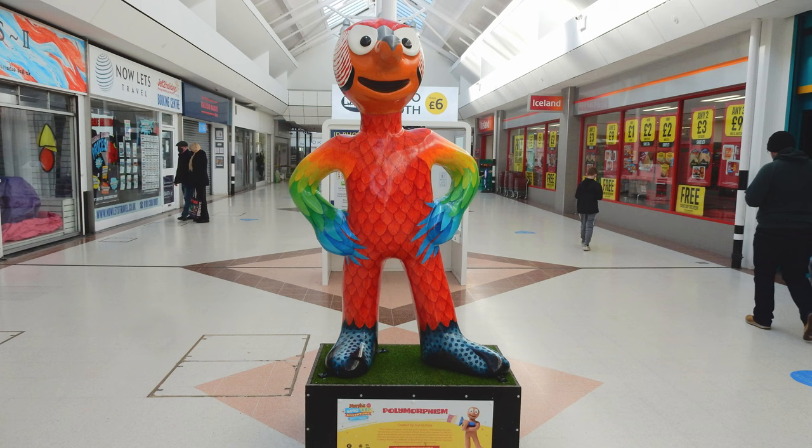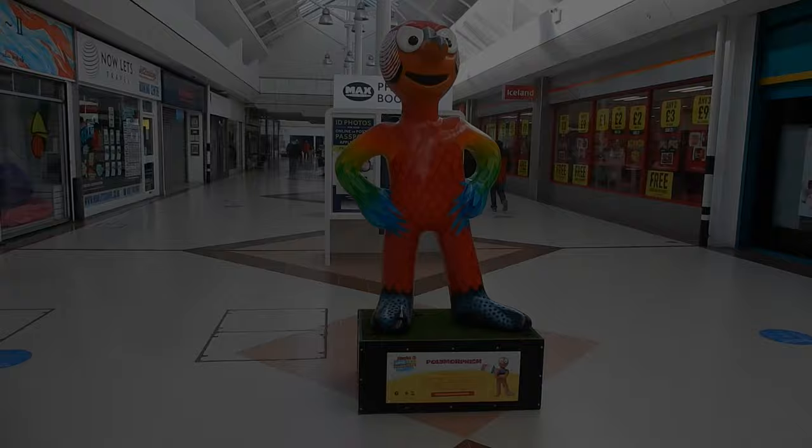Morph number ten: Polymorphism. This is the second Morph that was sighted in Wallsend Forum. Created by artist Sue Guthrie, who described her Morph as a play on words — half parrot, half Morph.